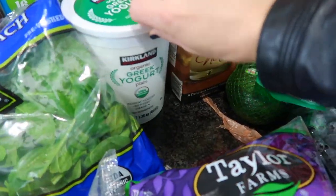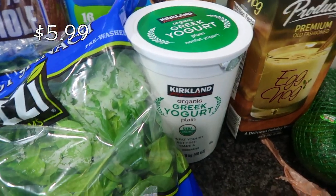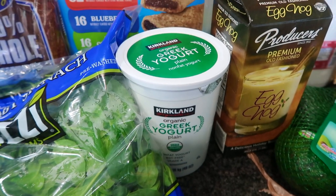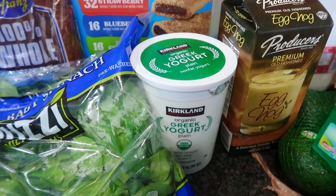I also have Greek yogurt. This is always in my hauls because I like to make myself yogurt bowls. It's also a good substitute for sour cream — in sauces, just sub out the sour cream for Greek yogurt. Plain Greek yogurt, not vanilla — that'd be kind of weird.